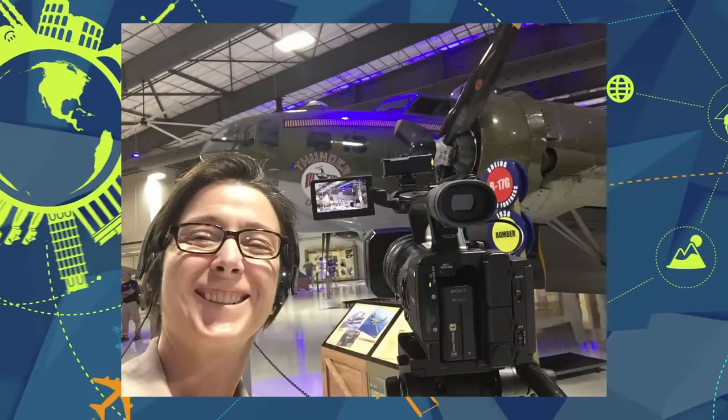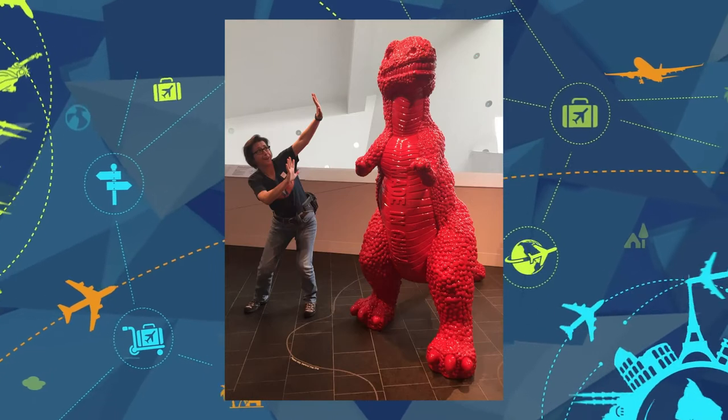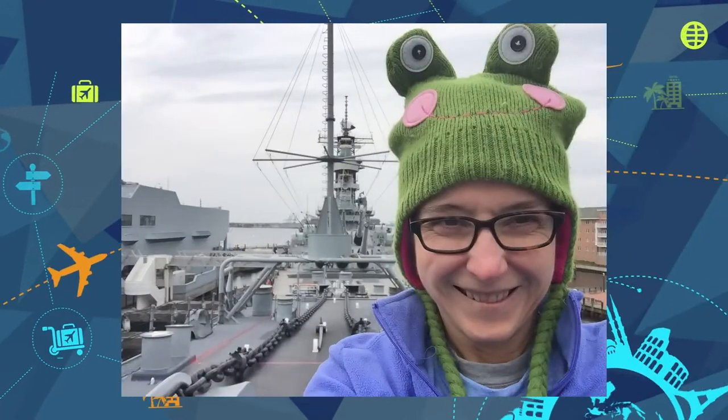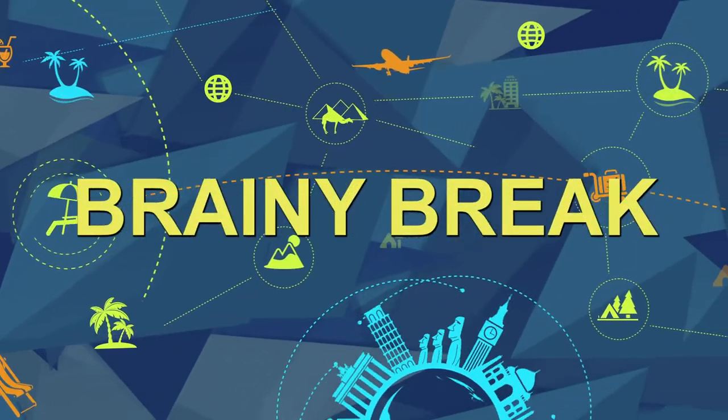I'm Stacy Hawkins, producer at HCC TV. I love to learn, so I want to share my favorite free online resources for learners of all ages. This is Brainy Break.